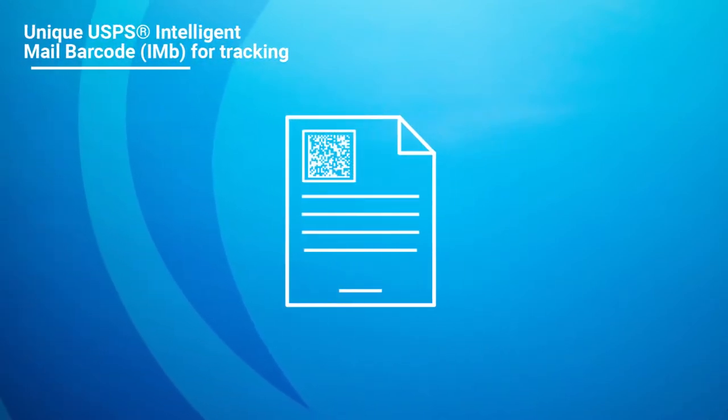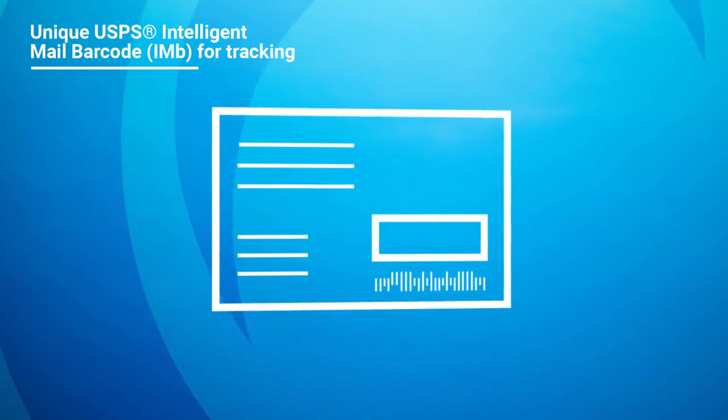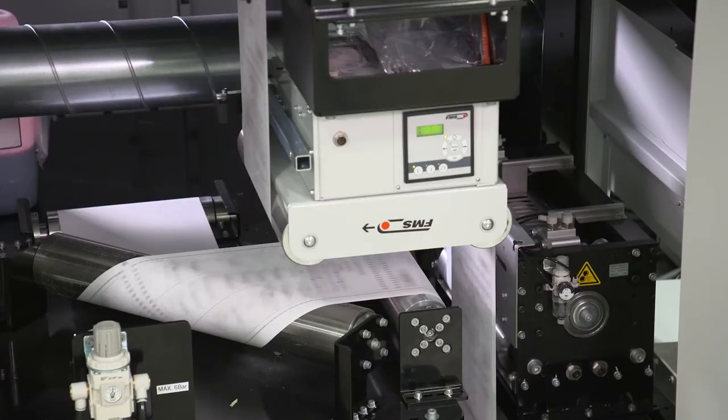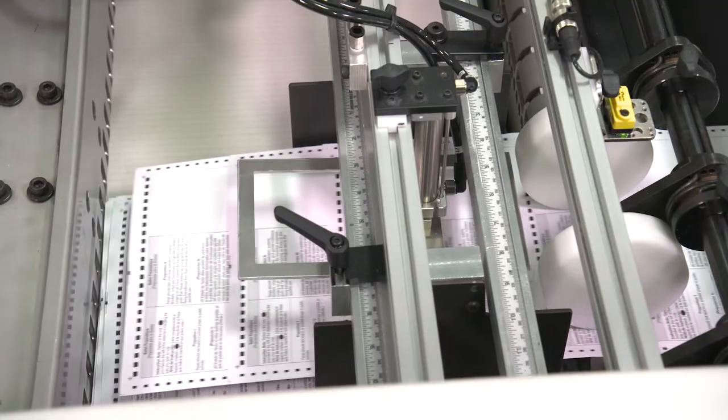It also assigns a unique USPS Intelligent Mail Barcode, or IMB, for tracking. ReliaVote printing solutions feature high-quality color inkjet to produce ballots, along with other election materials.